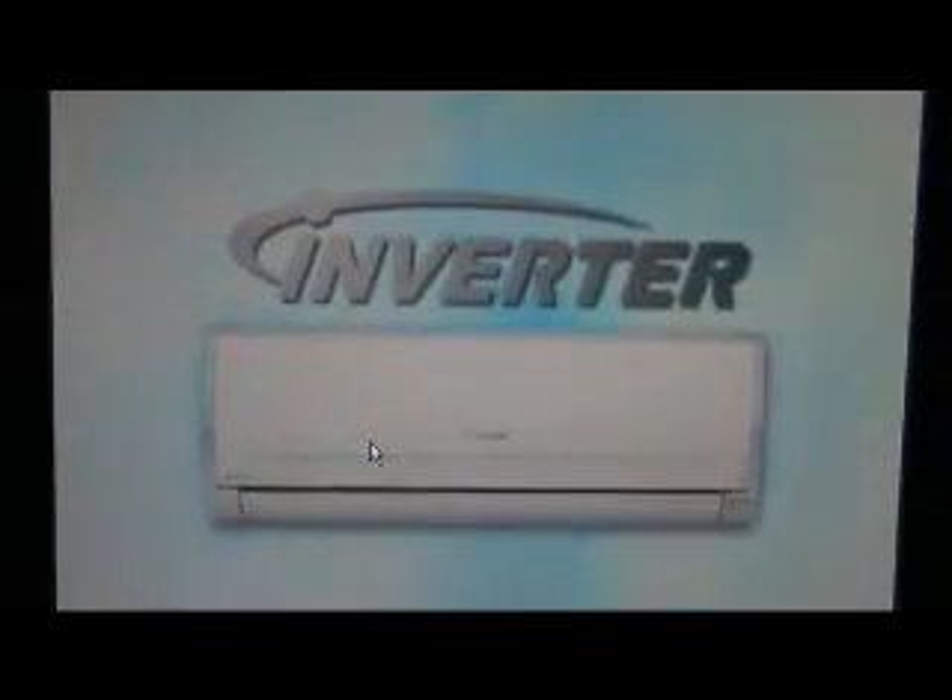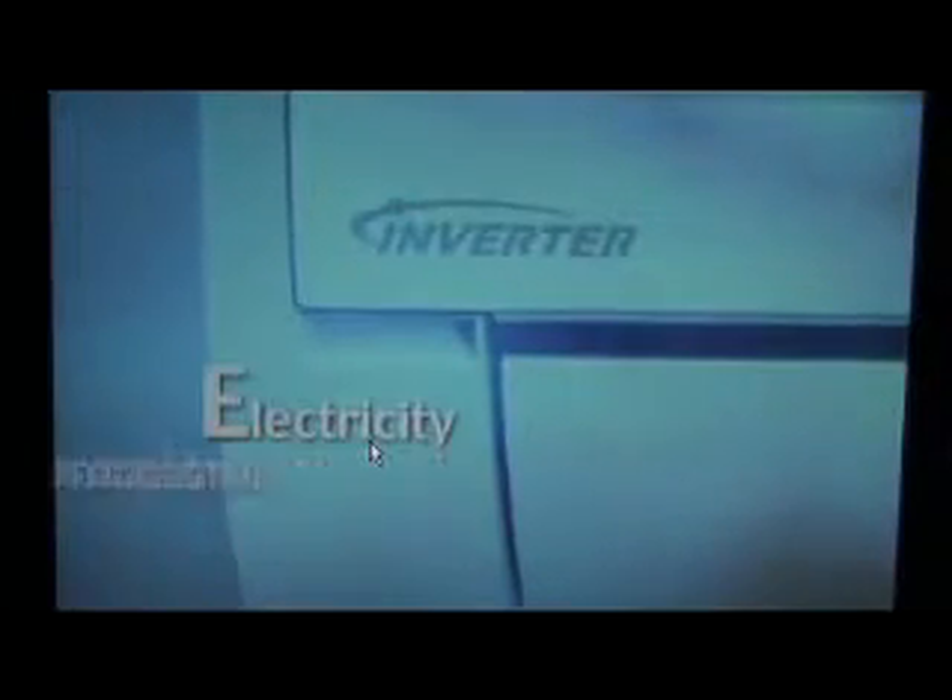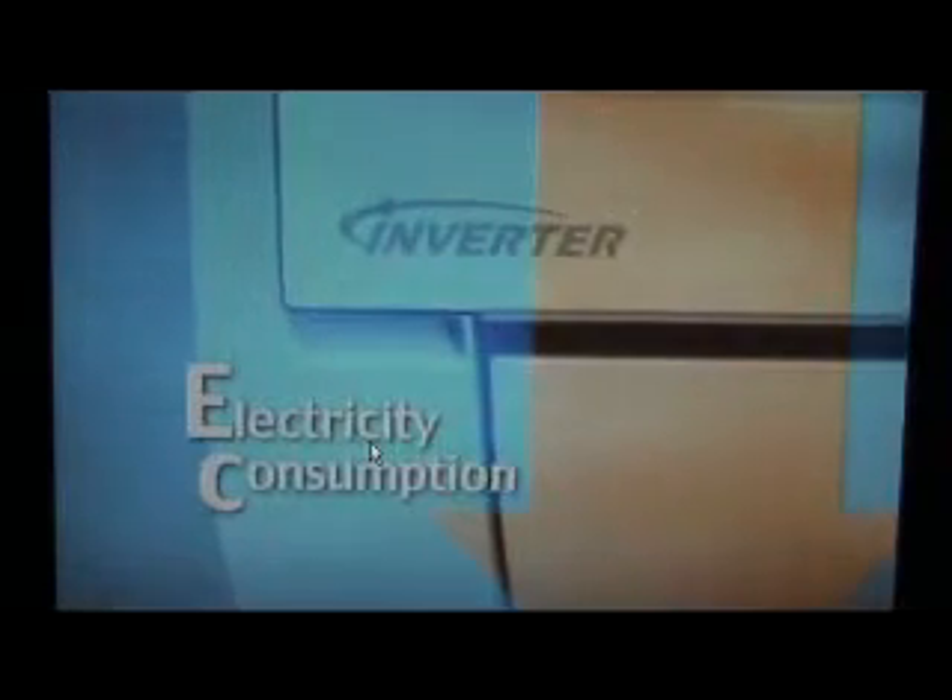Inverter technology takes comfort and makes a step forward. Panasonic Inverter air conditioners save energy, reducing electricity consumption by about 50%.